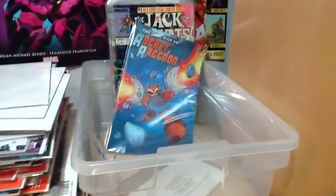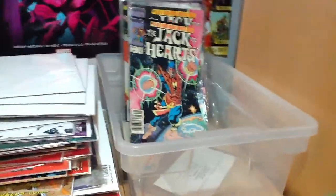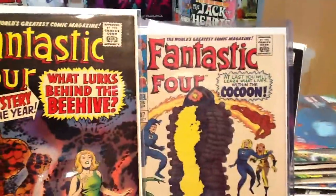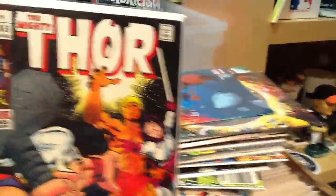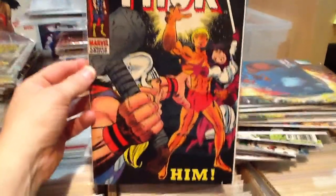Another free comic book day Rocket Raccoon. Then the Jack of Hearts mini-series — he's one of my favorite cosmic characters, but I don't think he's had any involvement with Thanos. The last couple books I wanted to show are the first couple appearances of Adam Warlock: Fantastic Four 66 and 67. And the last book is Thor 165, when Adam Warlock was known as Him.